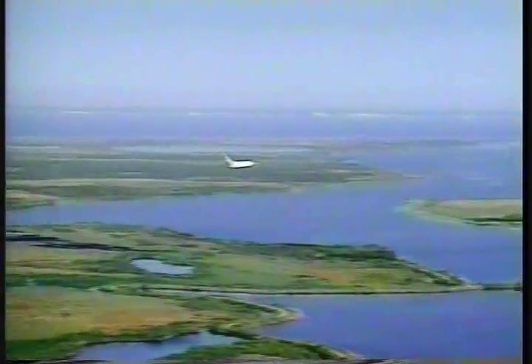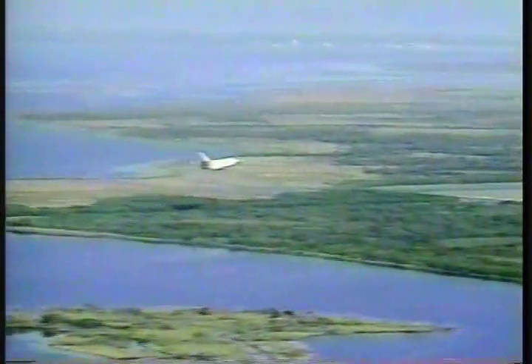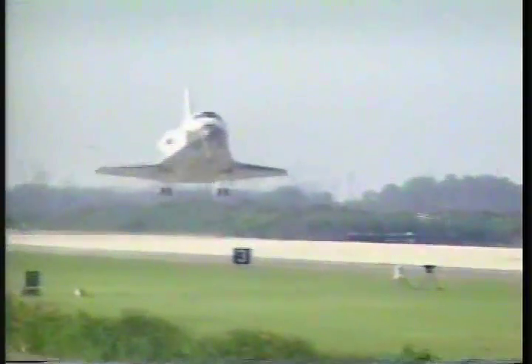Altitude 4,000 feet. Landing gear is down and locked.